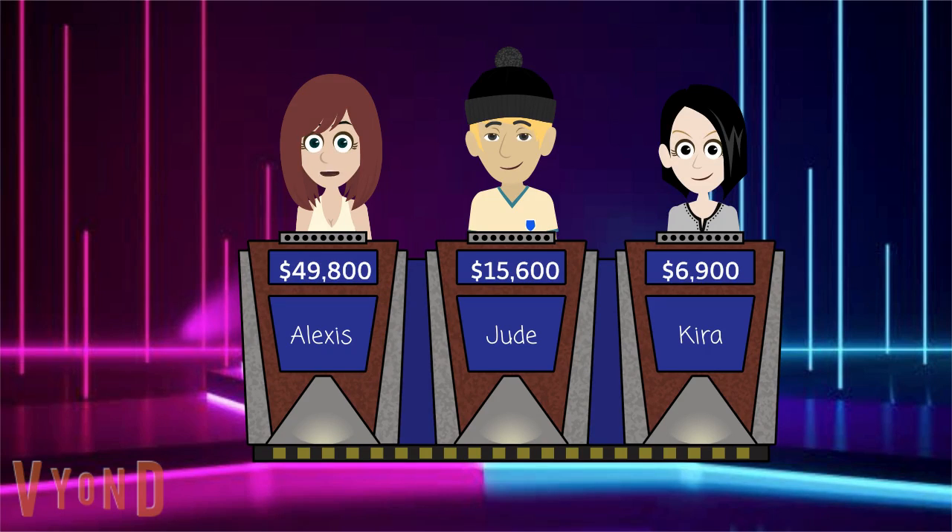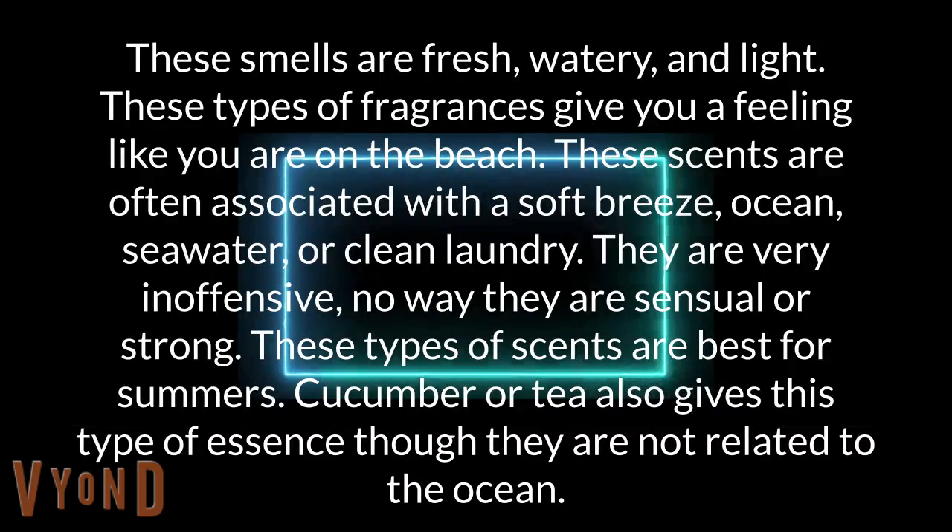Smells for 2400. These smells are fresh, watery, and light. These types of fragrances give you a feeling like you are on the beach. These scents are often associated with a soft breeze, ocean, seawater, or clean laundry. They are very inoffensive — not sensual or strong. These types of scents are best for summers. Cucumber or tea also gives this type of essence, though they are not related to the ocean.